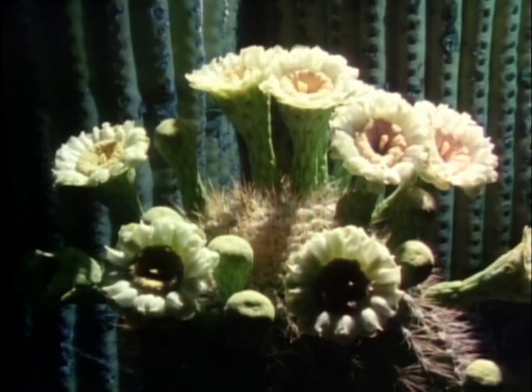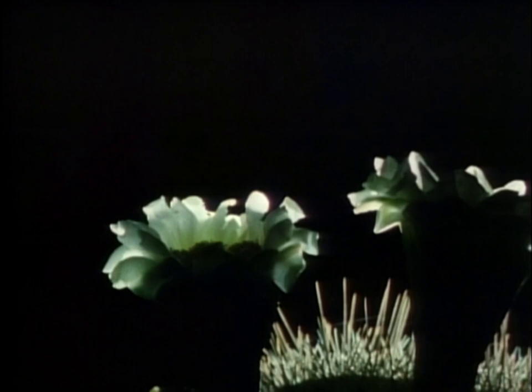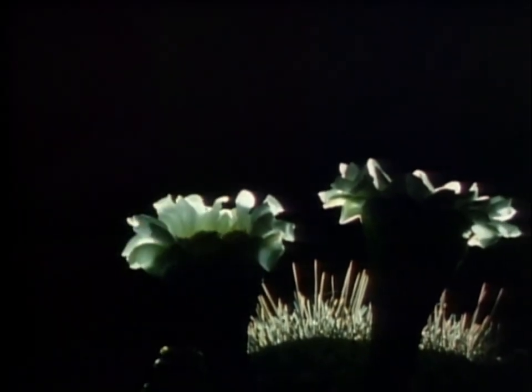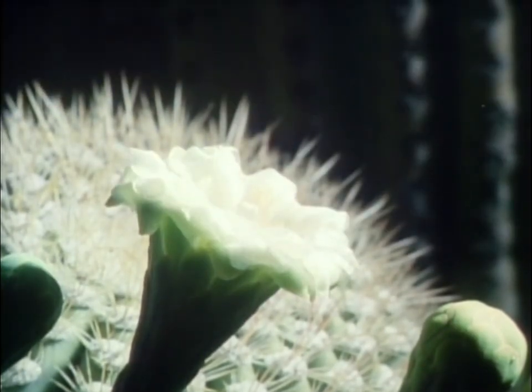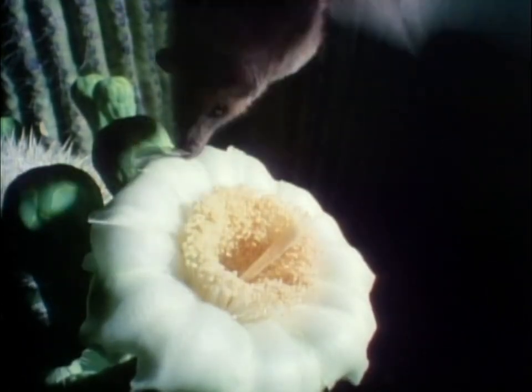Each bud opens only once and closes the next day, never to open again. The night creatures are quick to take advantage of the rich feast. Nectar-feeding bats are welcome dinner guests. Their migration north from Mexico follows the wave of the ripening blossoms. Their long snouts and tongues are perfectly adapted to drink the nectar deep within the blossoms. In the process, they carry a dusting of pollen to the next saguaro, thus cross-pollinating the cactus.